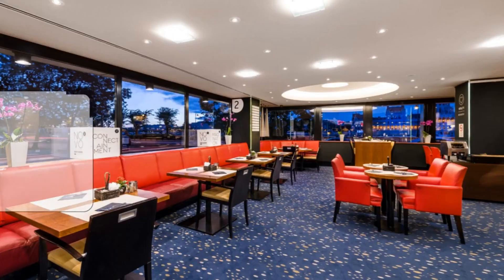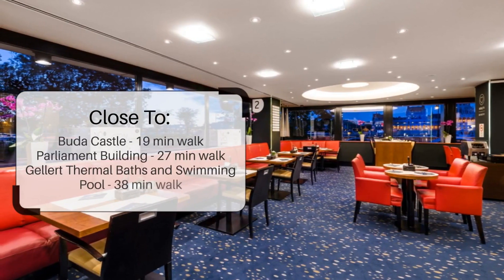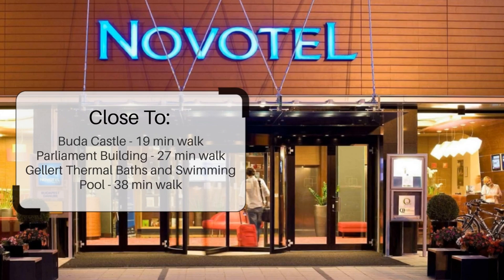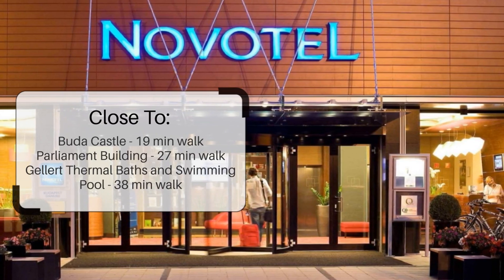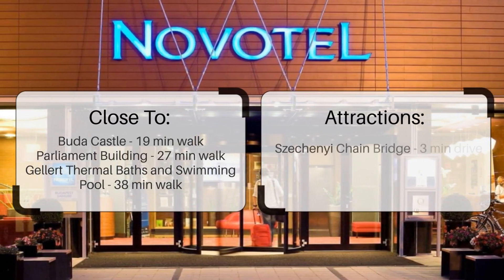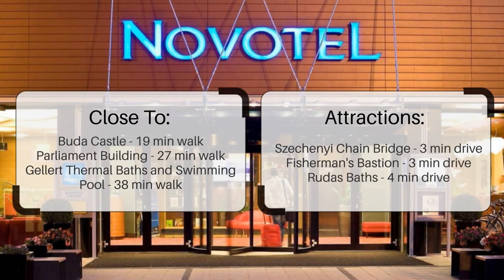It has a pretty good location. It's pretty close to Buda Castle, a 19-minute walk to Parliament Building, a 27-minute walk to Gellert Thermal Baths and Swimming Pool, and a 38-minute walk. It's also close to attractions like Széchenyi Chain Bridge — 3-minute drive — Fisherman's Bastion — 3-minute drive — and Rudas Baths — 4-minute drive.